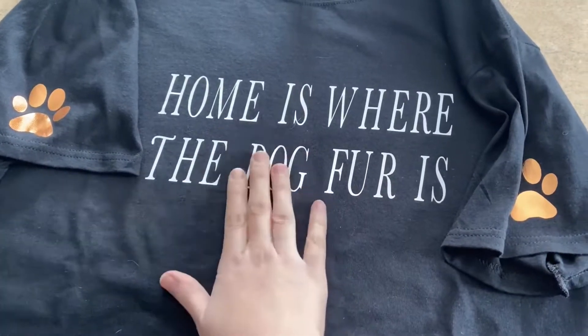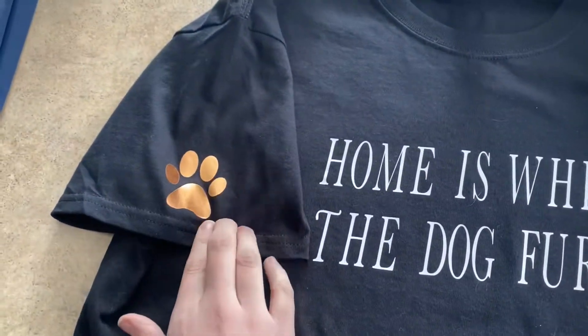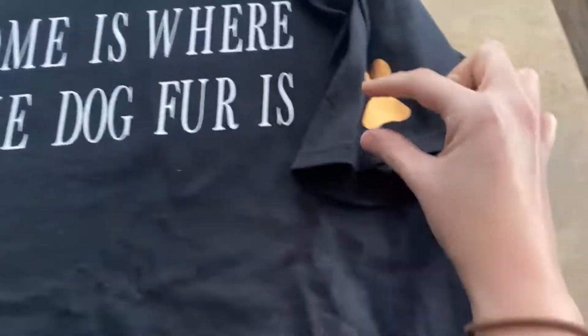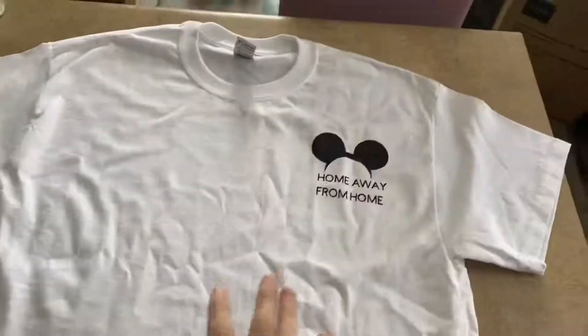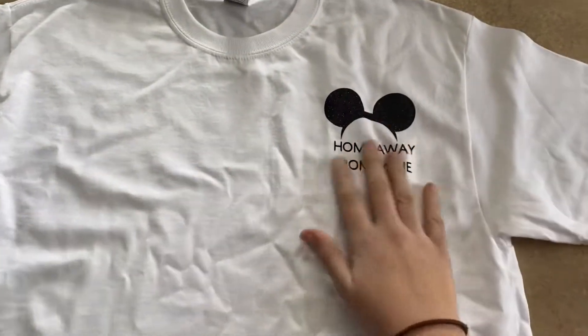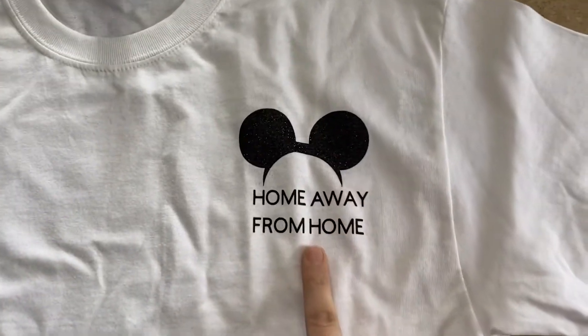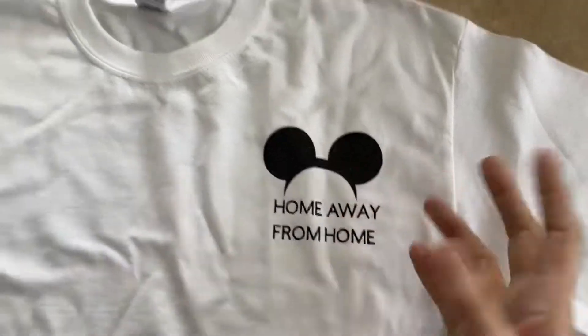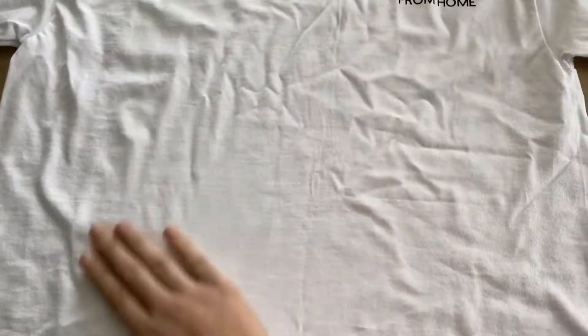I'm going to make another one that's essentially the same thing, but it's 'home is where the cat fur is,' and it's going to have two smaller paws on each sleeve. Then I have this one, which is really simple. I'm not a big fan of white shirts, but people like white shirts, so it's just simple mouse ears that say 'home away from home.' It's simple, just up in the corner on a white shirt — you can style it a bunch of ways.